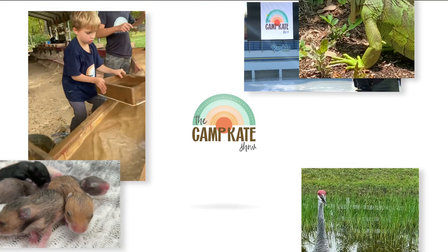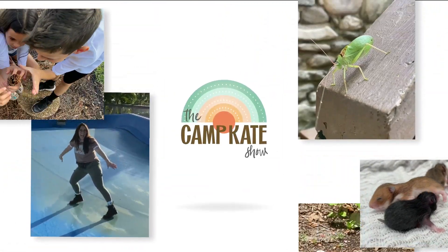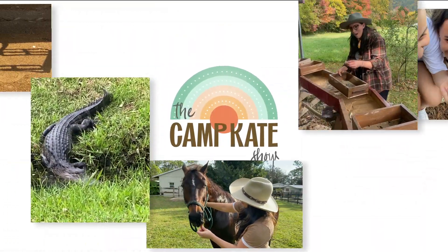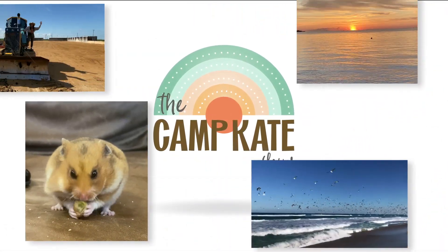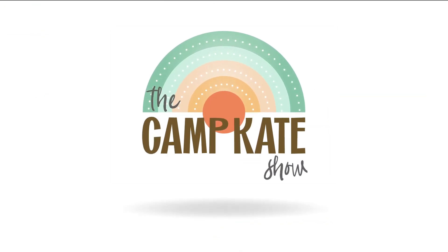I know a place where we can go. It's cool. It's hip. It's a show. It's Camp Kate! Hey, campers. Welcome to Camp Kate.